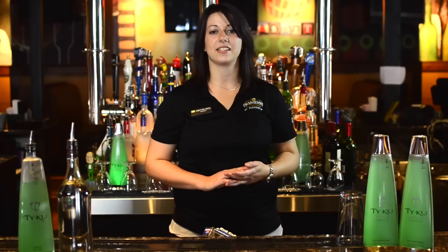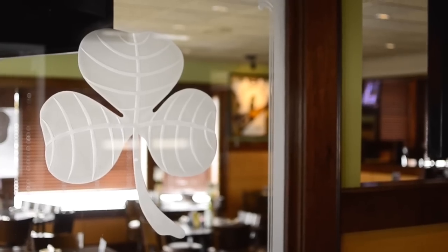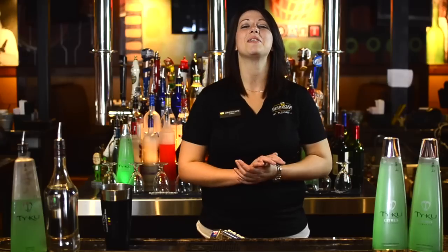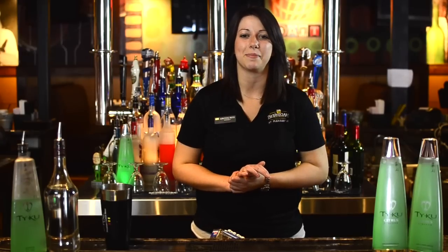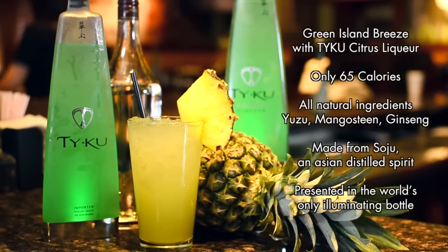Hey there, this is Ashlyn at Bennigan's in Mount Pleasant, Michigan, where legendary food and drinks and Irish hospitality are served up daily. Today I'm going to show you how to make one of our St. Patty's Day special cocktails with Thai Goose Citrus Liguer. It's going to be the Green Island Breeze.